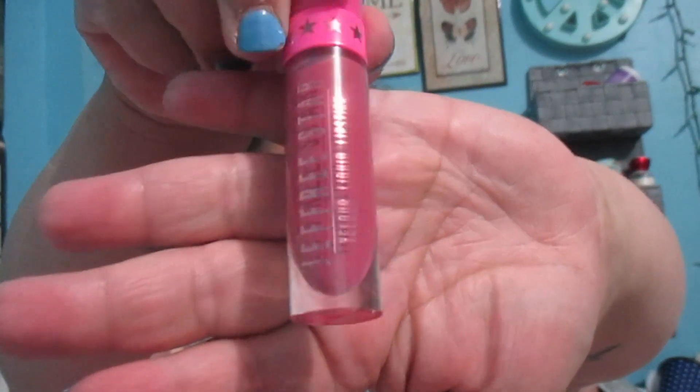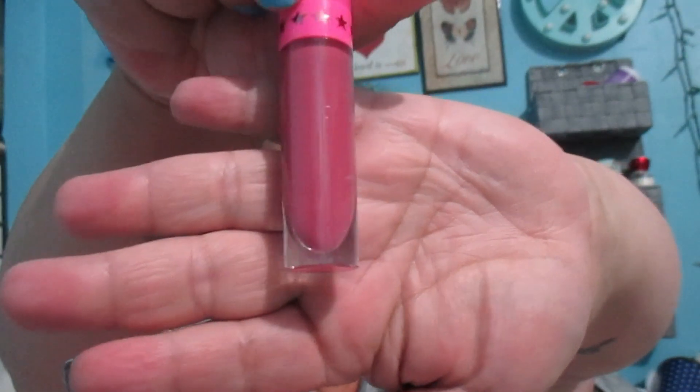This looks to be a liquid lipstick in the shade 'Calabasas.' For the amount of money you spend on these boxes — holy cow! A friend of mine actually suggested I try it. Oh, that's gorgeous — it's like a soapy purple color. I like that one. The wand looks really cool too.